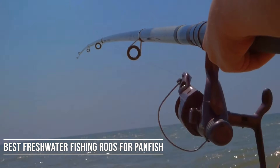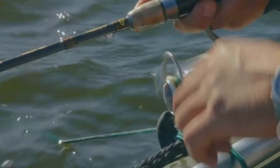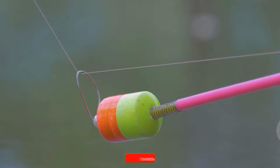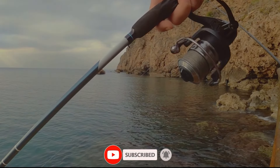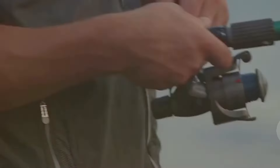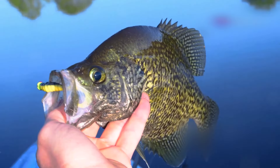Best Freshwater Fishing Rods for Panfish. Ultra-light fishing rods are made for use with light lines, 4-8 pound test, and smaller freshwater fish. These types of rods are ideal for species such as panfish or trout because they are made with lightweight graphite. The best fishing pole for panfish will have plenty of sensitivity so that you can feel even the slightest nibbles on your line.